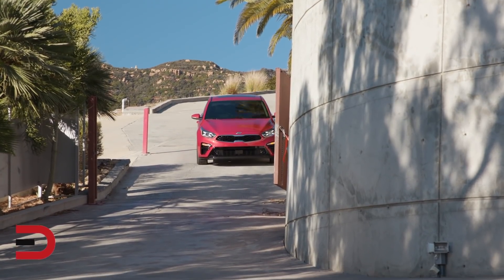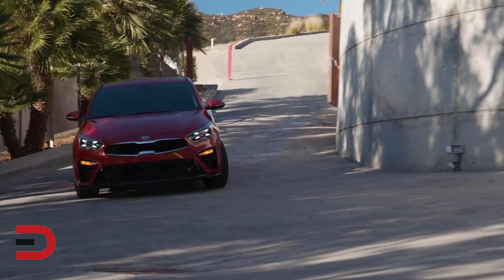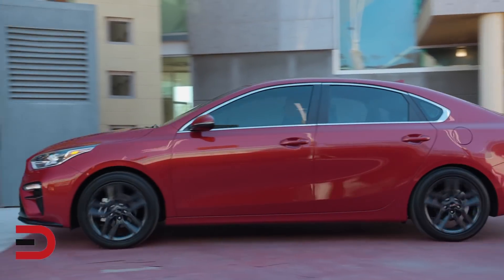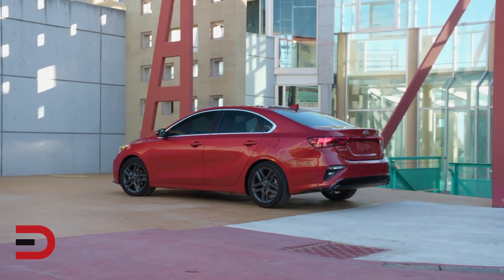New standard safety features include auto emergency braking, forward collision warning, and lane keep assist. On the used market, the 2015 to 2016 Forte is also a good bet for young drivers. The starting MSRP on a new one is $17,690. Late model used prices start at $9,000 and up.